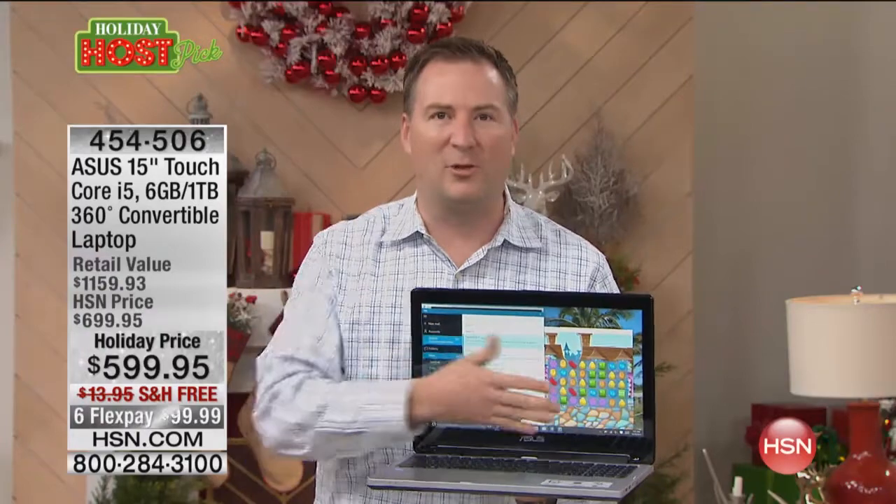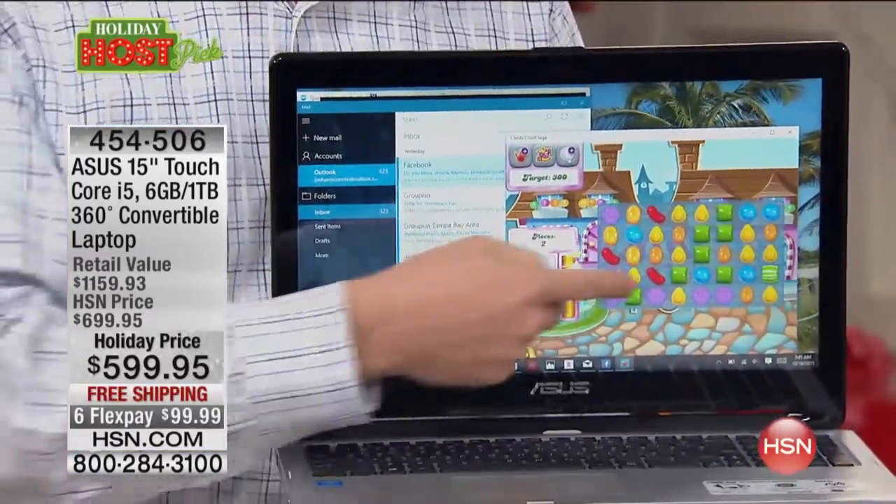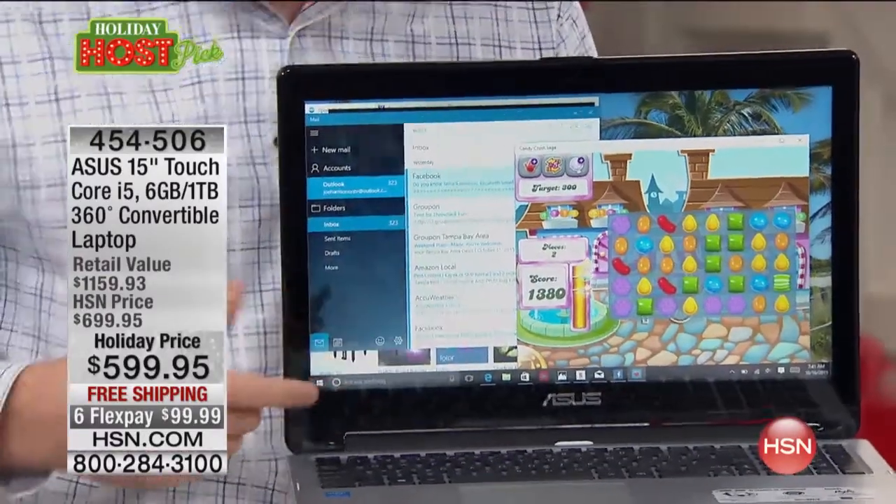Plus, this is also a touchscreen, so it is a big tablet for you. Have you ever tried playing Candy Crush on a tiny little screen? Now you can play it on your 15-inch tablet.